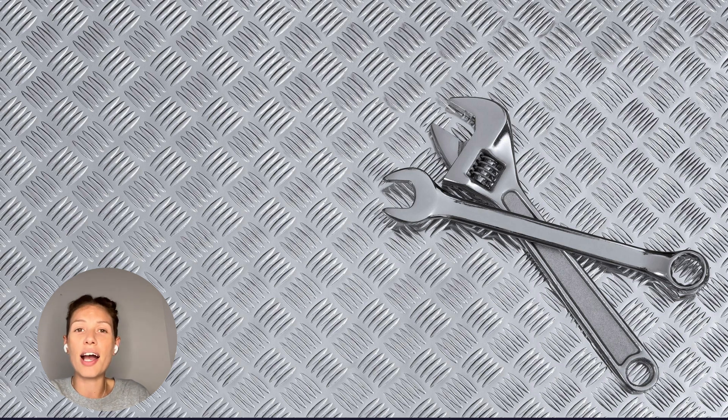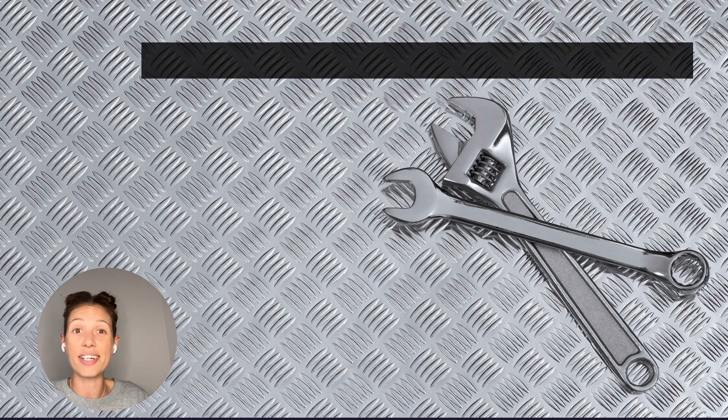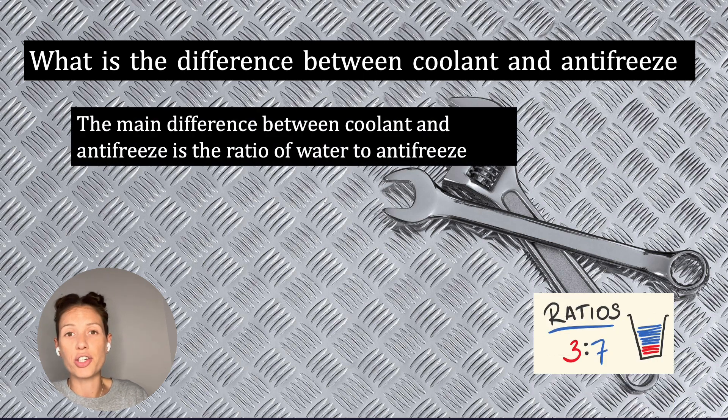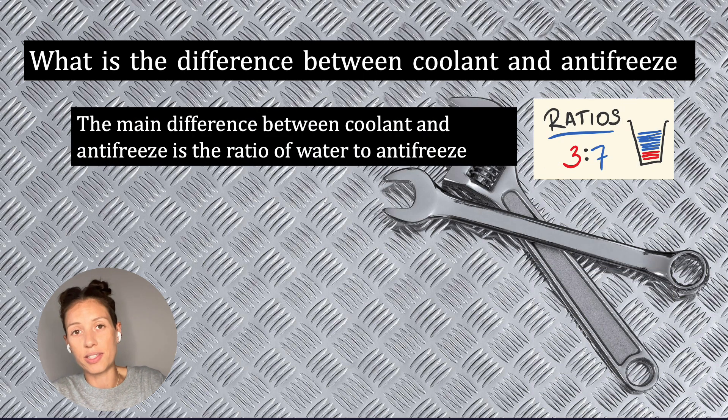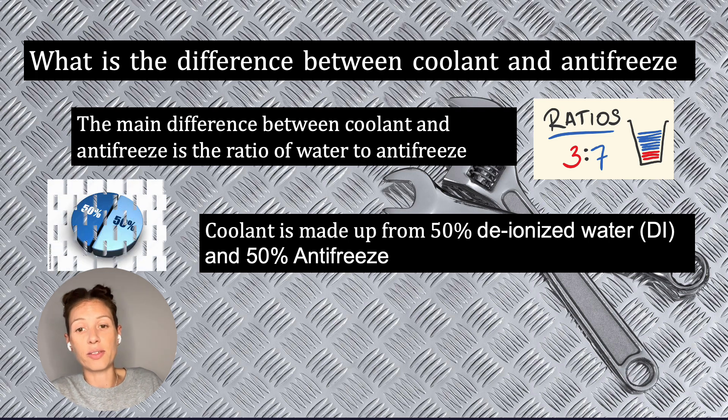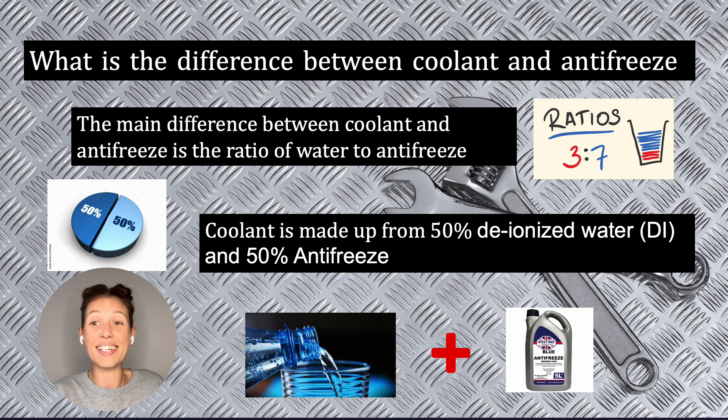Now I'm going to answer the most commonly asked question about coolant and antifreeze: what is the difference? The only difference is the ratio of water to antifreeze. Coolant is usually made up of 50% deionized water and 50% antifreeze. When you refer to your car's manual it should tell you what coolant to put in, but usually it's a 50/50 mix if you buy the antifreeze itself.